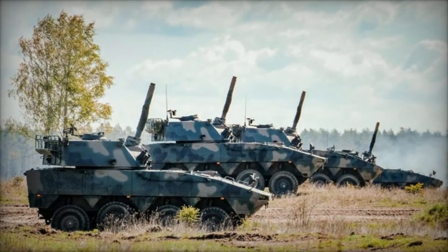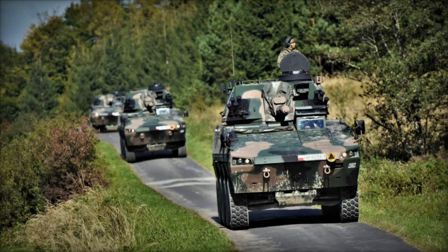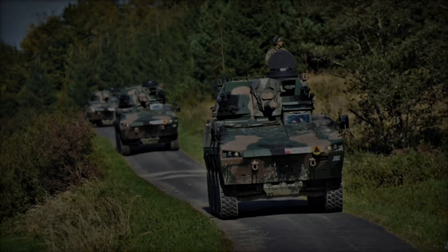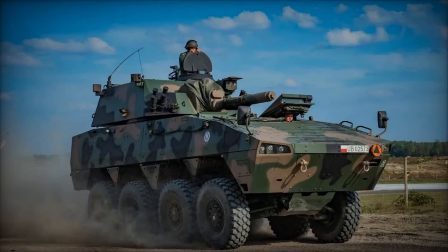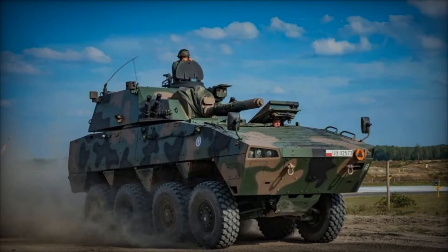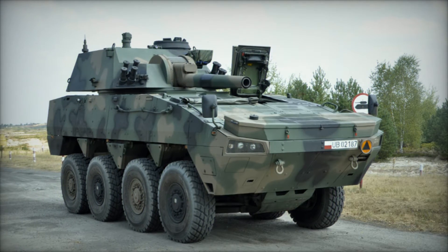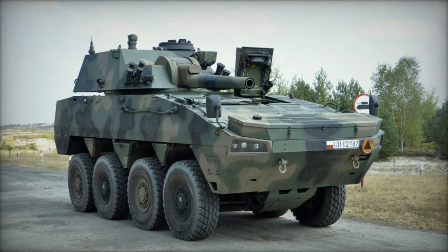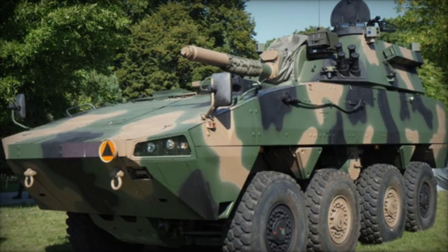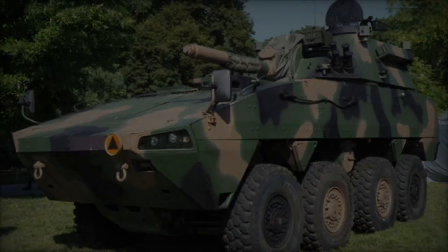Equipped with advanced propulsion systems and maneuvering capabilities, the M120 RAK boasts exceptional mobility on various terrains, including rough terrain and urban landscapes. This mobility enables operators to quickly reposition the weapon system to optimize firing angles and maintain a tactical advantage. The M120 RAK leverages state-of-the-art targeting systems and guidance technology to deliver precision strikes with pinpoint accuracy. Integrated sensors and advanced algorithms enable operators to identify and engage targets with unprecedented precision, minimizing collateral damage and maximizing effectiveness.